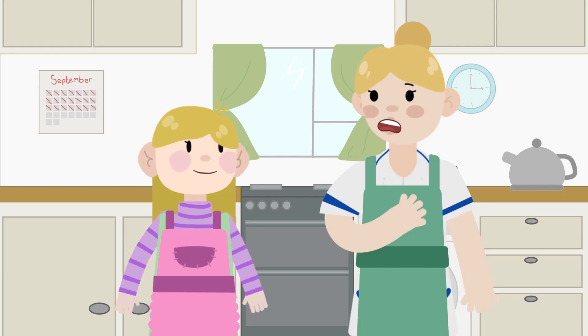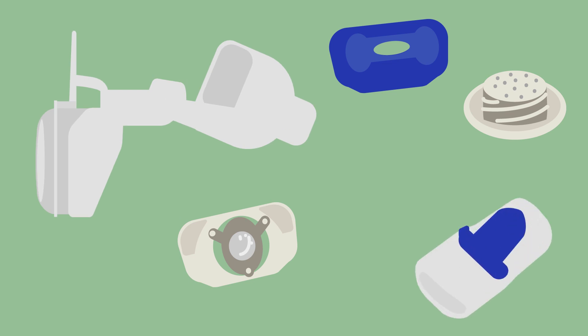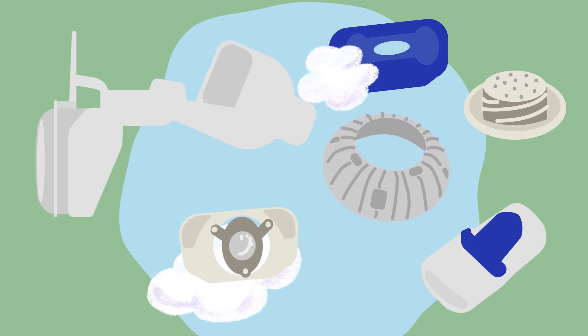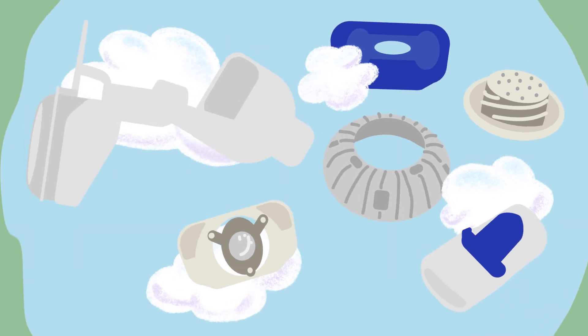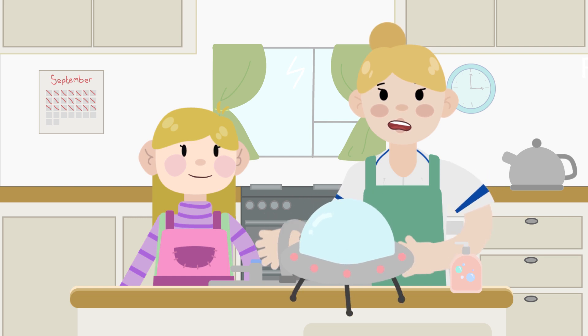Let me show you how. Let's start by washing our hands. Then you take the nebulizer all apart. Next, you wash all the parts in a basin containing hot soapy water. Rinse off the bubbles with cold water and then pop them into the disinfector.